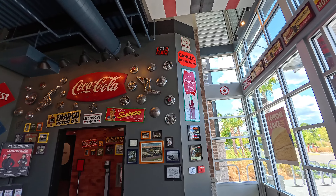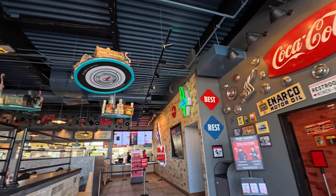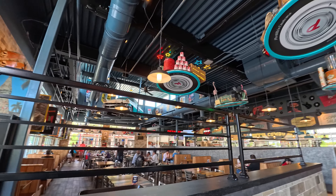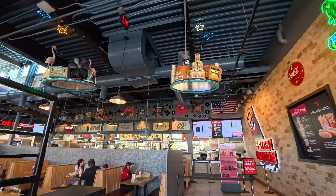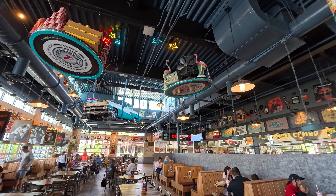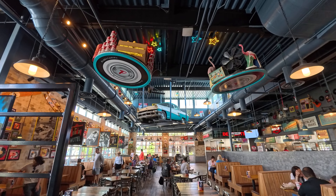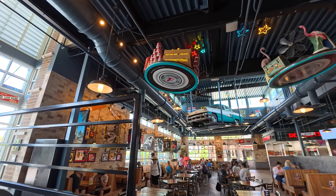On the inside here they have all kinds of cool decor. It's a Chicago staple but I don't really see a lot of Chicago decor — they've got a lot of music legends from the 50s and 60s, and then they've got that really cool car at the very top there.